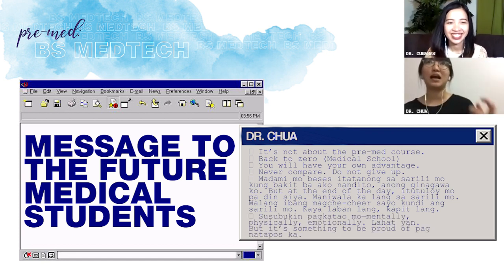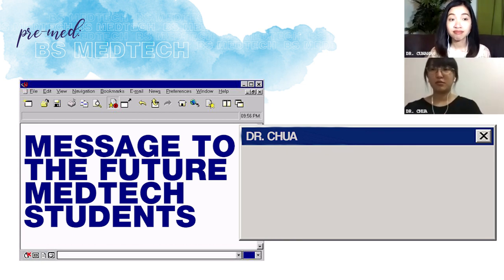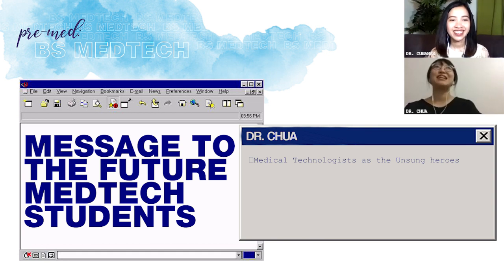Yun ang pinaka-natutunan ko talaga ng med school — susubukin ka niya, lahat-lahat yung buong pagkatao mo: mentally, physically, emotionally. Pero it's something to be proud of pag natatapos ka. Proud ko sa mga med-tech ngayon kasi sila yung mga unsung heroes — ngayon lang lumalabas yung pangalan nila. Kasi usually yung nasa front lines na alam nila ay nurses, doctors. Sobrang proud ko ngayon kasi nakikilala na din sila — nalalaman na hindi lang sila yung mga nag-a-test ng tae at ihi.